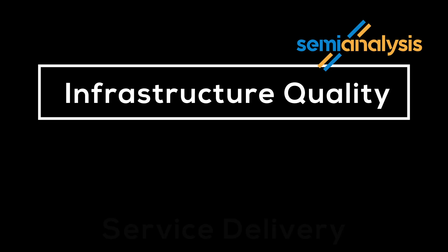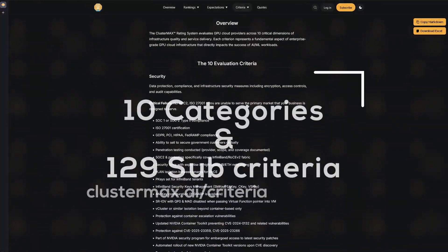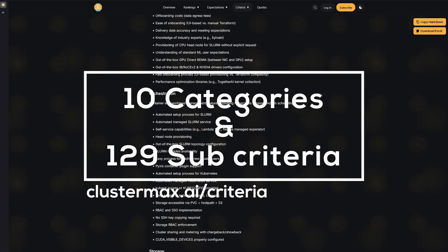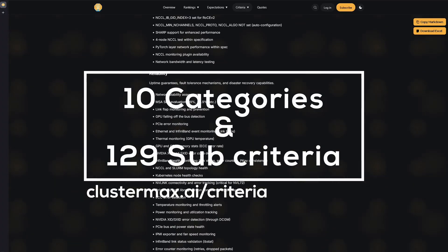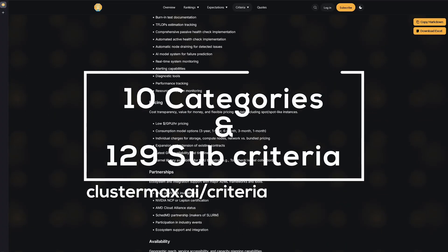ClusterMax 2.0 provides a comprehensive review of 84 GPU cloud providers based on critical dimensions of cloud infrastructure quality and service delivery. It covers over 90% of the rental market by GPU value. Results are based on a combination of fine-tuned hands-on testing, customer feedback, and public documentation review. Semi-Analysis evaluates each provider against the same transparent set of 10 primary categories, with a total of 129 sub-criteria to ensure consistency and fairness throughout the rating.